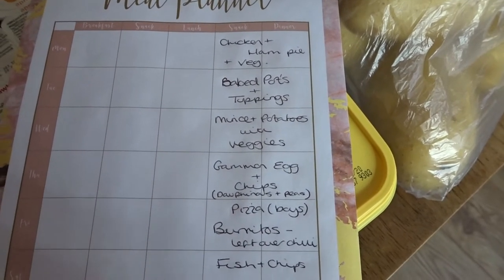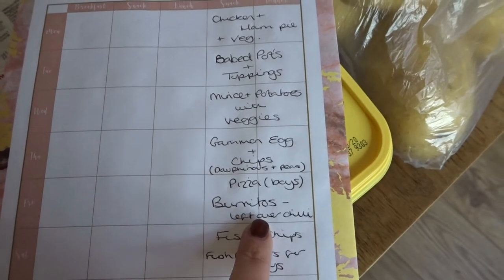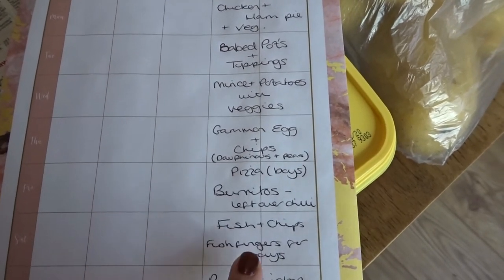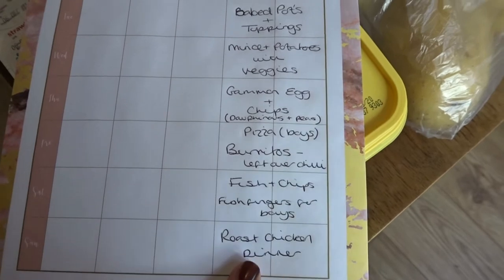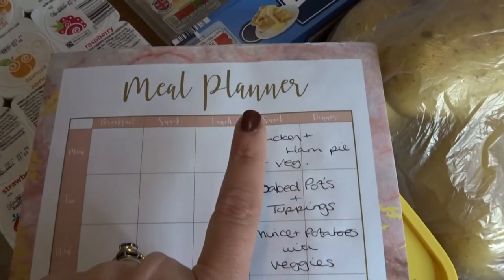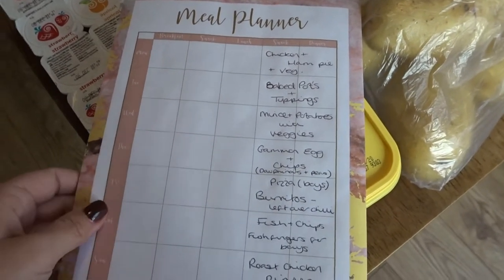I've actually bought some dauphinoise potatoes for me and Tom, so we'll have gammon, dauphinoise and peas. On Friday the boys will have pizza — they always have pizza on Friday when they get back from their grandparents' house. Me and Tom are going to have burritos using some leftover chili from the freezer. On Saturday we've got fish and chips — I've got fish and chips in the freezer already, so I've only had to buy fish fingers. On Sunday we're having a roast chicken dinner, and on Monday I'm going to make a chicken and ham pie with leftover ham from the gammon and chicken from Sunday, served with veg.